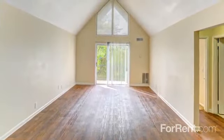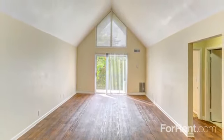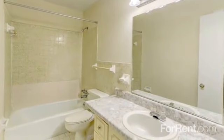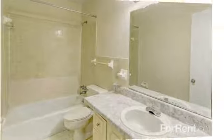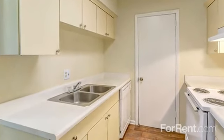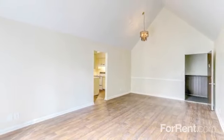We offer air-conditioned one-, two-, and three-bedroom apartments and townhomes that were built with your needs in mind. Each unit features breezy ceiling fans, tile flooring, and washer and dryer connections. Your kitchen comes equipped with ample countertop space and a dishwasher, and entertaining is easy with bright and open living and dining areas.